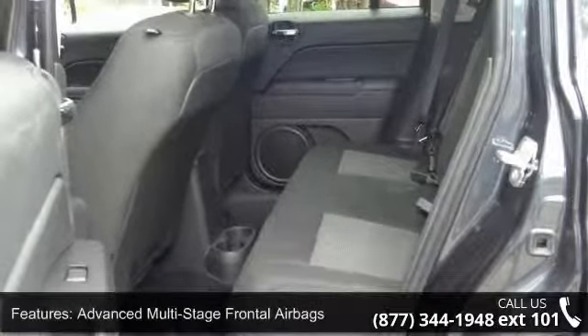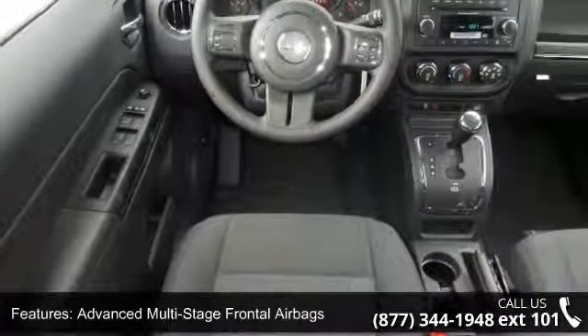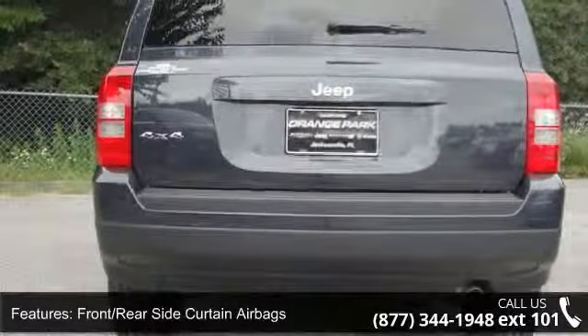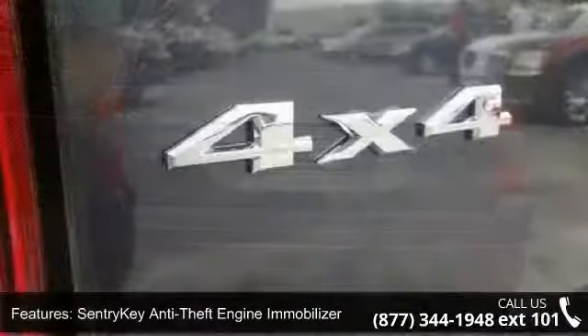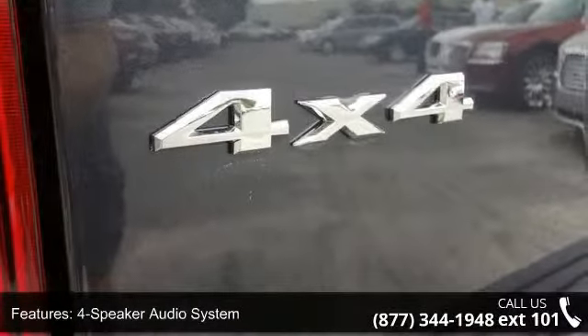Enjoy these notable features: McPherson Strut Independent Front Suspension, Carpeted Cargo Area Load Floor, Unitized Steel Body Construction, Auxiliary Audio Input Jack, Sentry Key Anti-Theft Engine Immobilizer, Gas-Charged Shock Absorbers, and Front Rear Side Curtain Airbags.